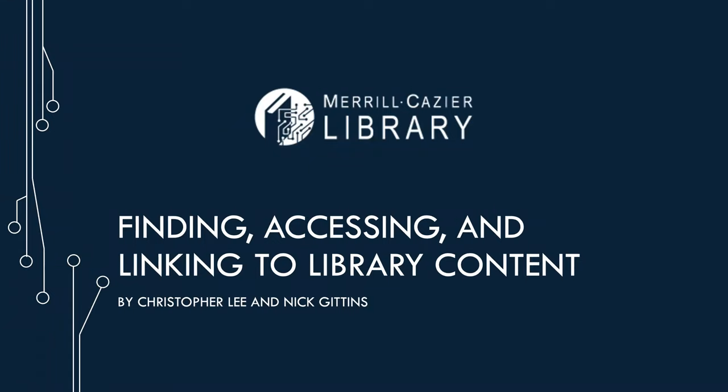I'm Chris Lee, the Electronic Resources Librarian — the person who helps with getting licenses and setting up electronic resources in the library. And Nick Gittens: I work in course reserves and patron services at the library and have worked in that capacity for the past seven and a half years, getting to know students and what they need, course material and all that. I'm looking forward to telling you about what's going on in the library.